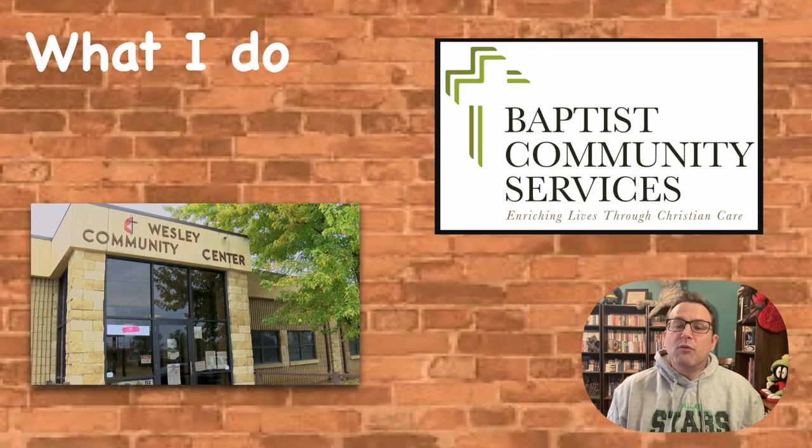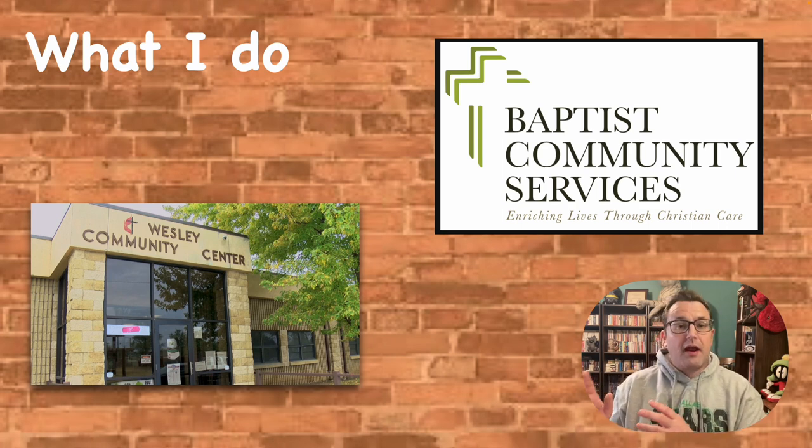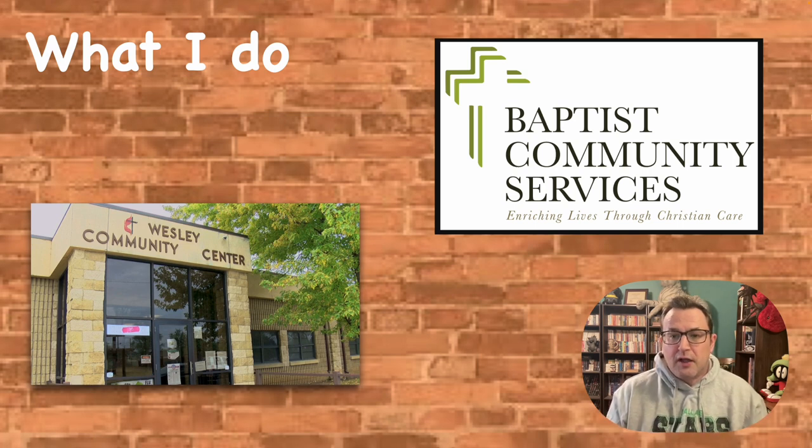So what do I do? I work for Baptist Community Services, which is a continuum of care organization focused on elder care. We work with everybody from independent care to rehab — so if somebody gets a knee injury and needs physical therapy — to long-term care all the way to hospice care. I'm also the licensed dietitian for the Wesley Community Center, which is Amarillo's senior congregate meal program center. I should mention: I am the entire clinical nutrition care team. Just me. That's it.